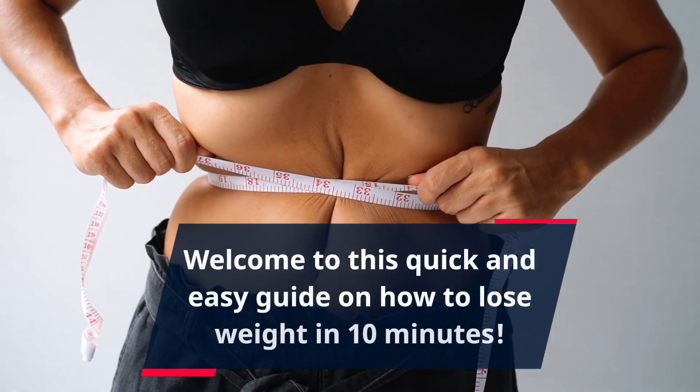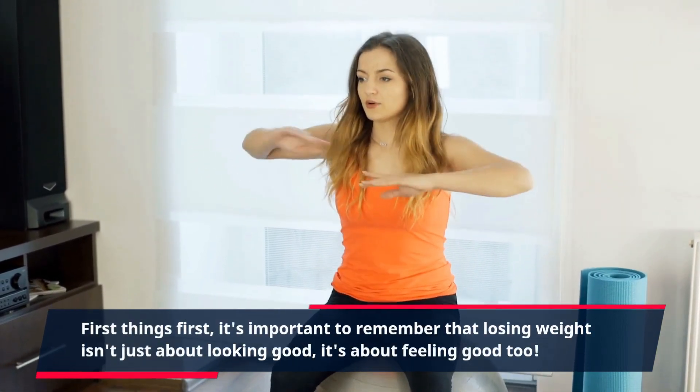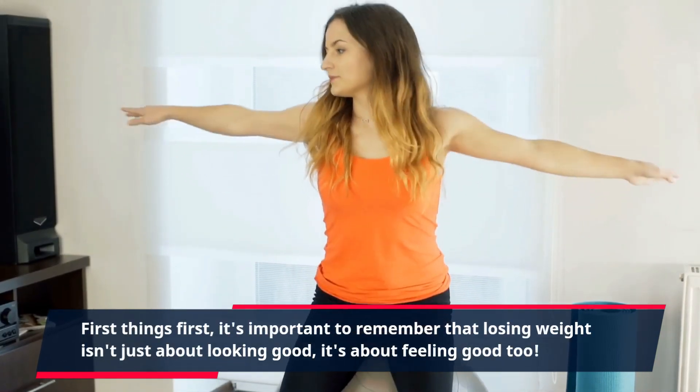Welcome to this quick and easy guide on how to lose weight in 10 minutes. First things first, it's important to remember that losing weight isn't just about looking good, it's about feeling good too.